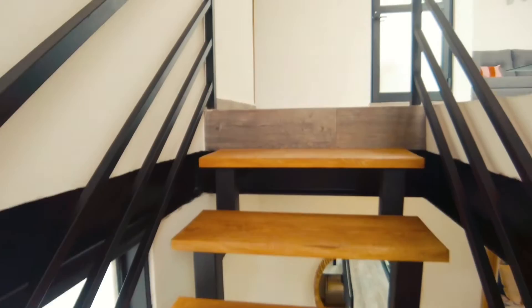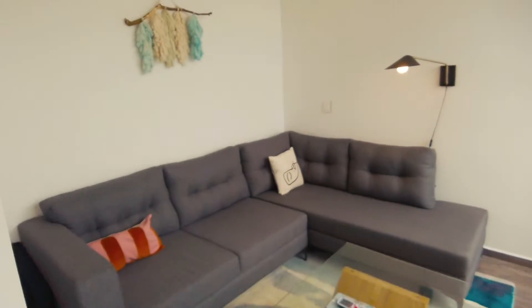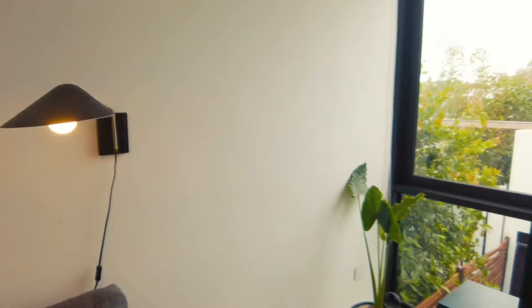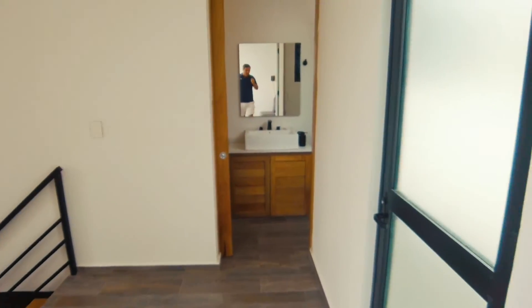They're using this as a den — these are all new constructions. The showroom has this set up as a den, but it could very easily be turned into the fourth bedroom.